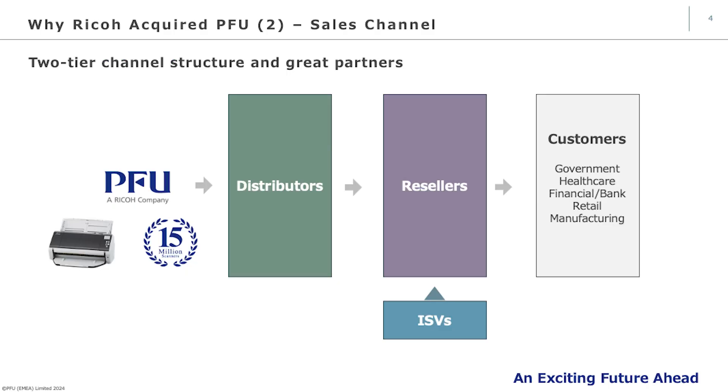The second reason is the sales channel. Thanks to PFU's scanners, which have secured the world number one market share by manufacturing and shipping more than 15 million units, PFU's scanners are excellent products. Also important is the two-tier channel structure involving distributors and resellers, which allows each of you to provide industry-specific solutions to your customer base, collaborating with various ISV partners, further enhancing this ecosystem and contributing to our number one global market share.